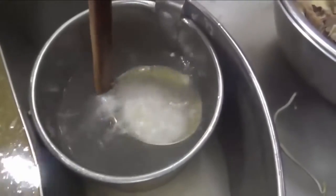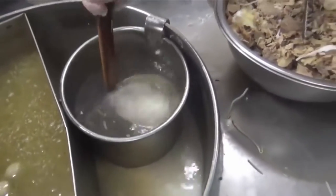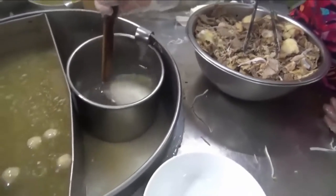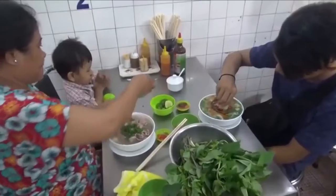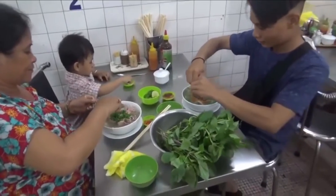Even though it looks simple, pho in Vietnam is much more than a bowl of noodle soup. The soup is simple yet filling. It can be light or hearty. So if you come to Vietnam, eating pho is a must.